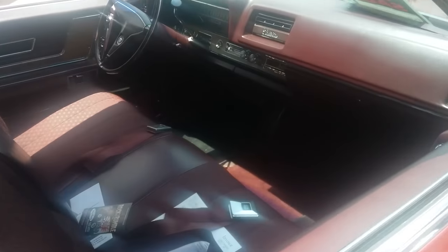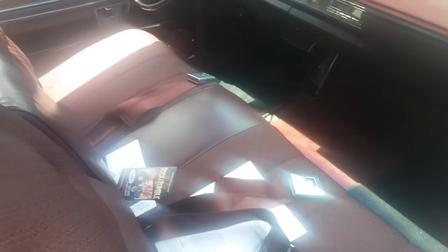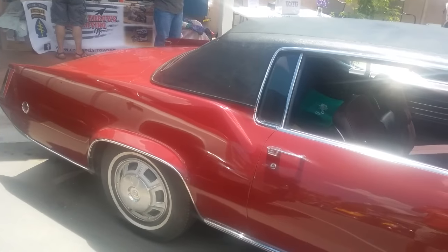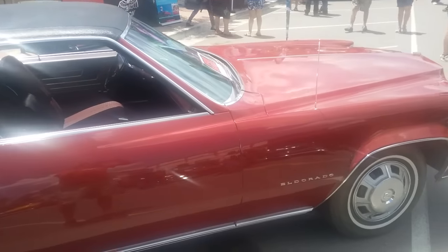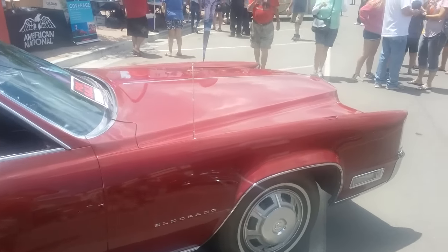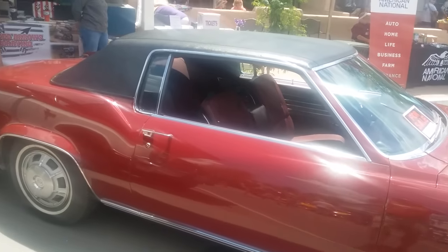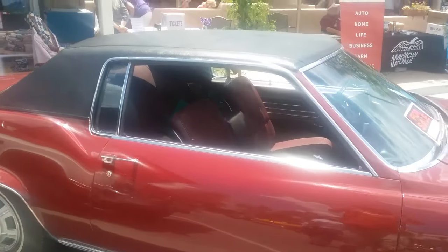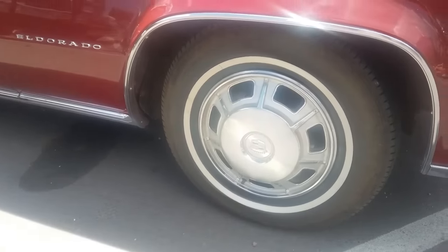One more look at the interior. I think this is the only Cadillac in this show, and every car show needs a few Cadillacs in my opinion. My '64 that I had — I made lots of YouTube videos about it. But I didn't have the money to restore it and I didn't really know what I was doing. I had it for a number of years and enjoyed it, but unfortunately I had to sell it.